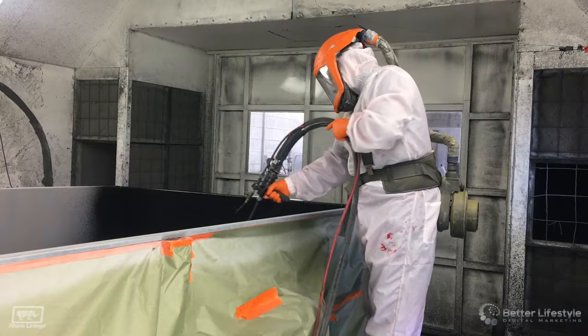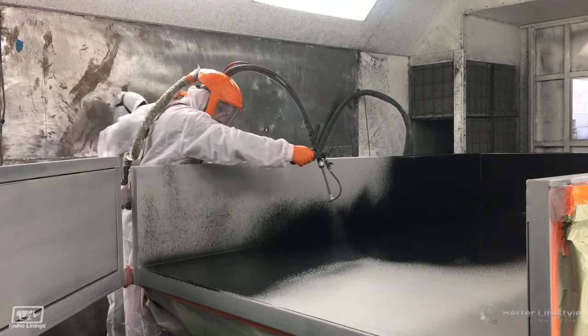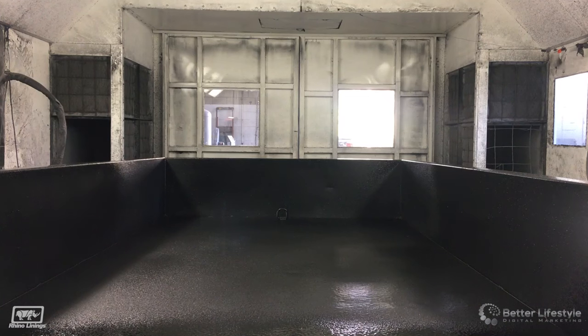Rhino lining provides the highest level of corrosion, impact and abrasion protection for your truck bed. Here at SIDS, we offer two options for your vehicle.